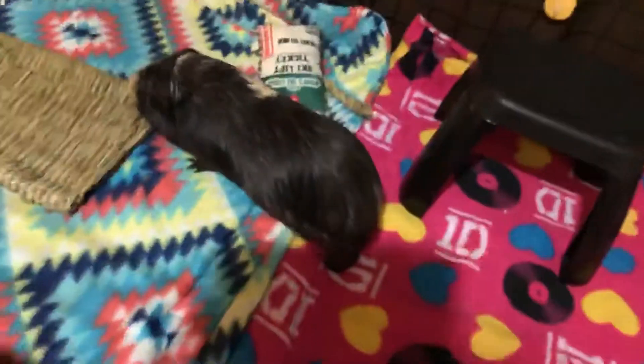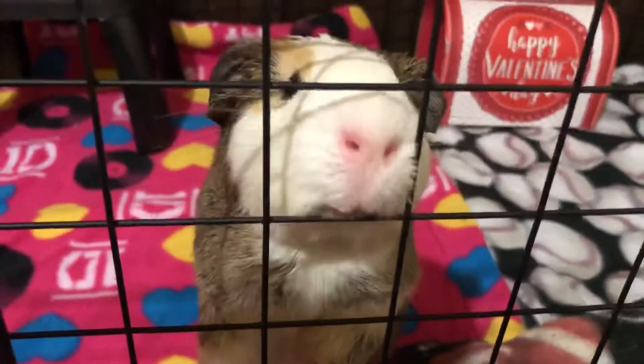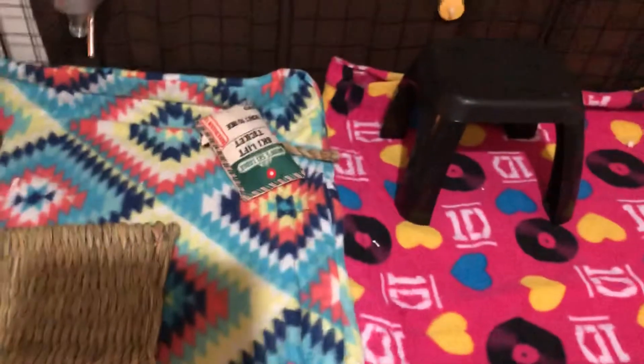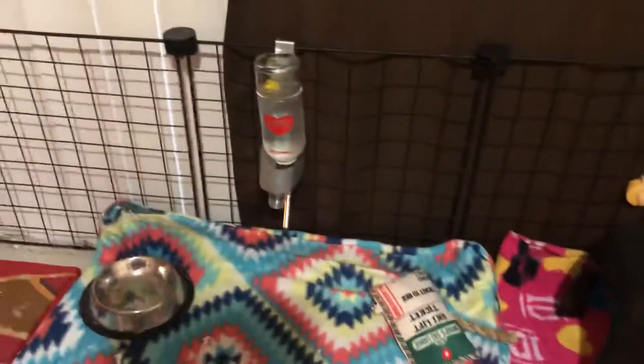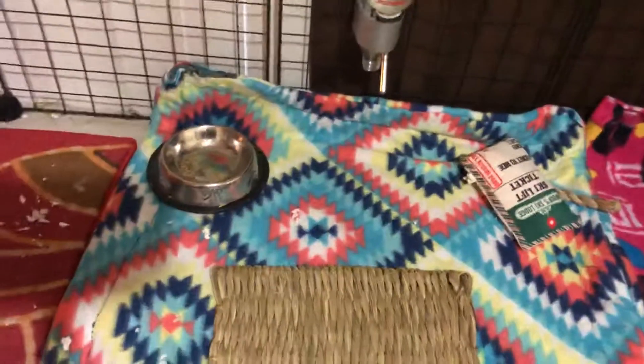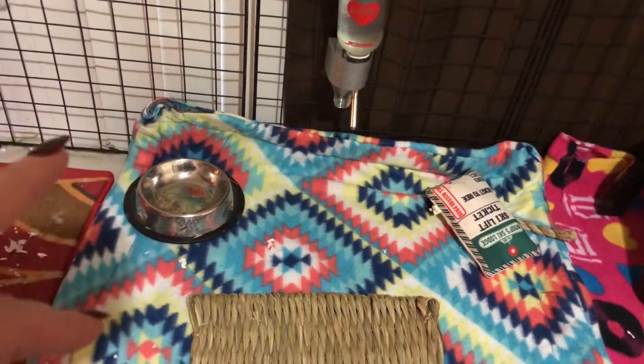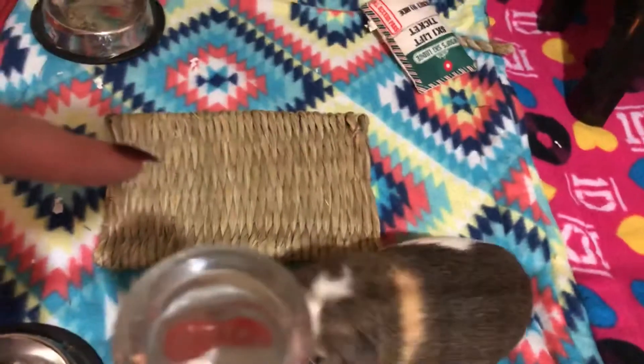Logan is just a little troublemaker. We just had a cage clean today. So then we have a water bottle and a bowl that doesn't move, so that when they eat their pellets it stays in place. And a little Oxbow mat — that's where I put their veggies on.